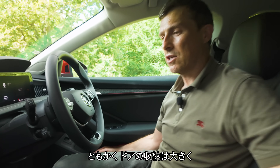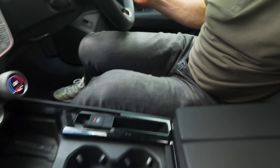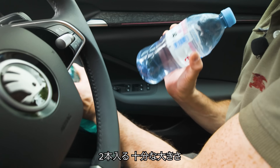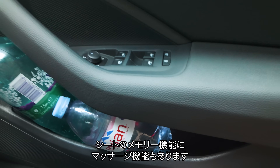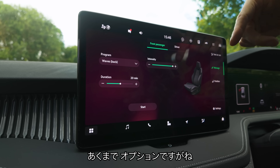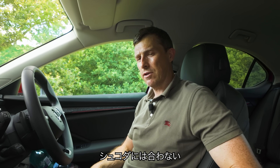Back to the storage — look at these huge door bins, once again lined with felt so things don't rattle about. You can fit multiple bottles in there with plenty of room to spare. And down here, you've got memory functions on the seats, and every single car has massage seats. You can actually pay extra to have better massage seats if you want, though I'm not sure that's entirely necessary — not in a Skoda.